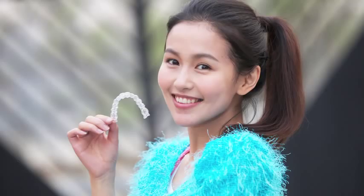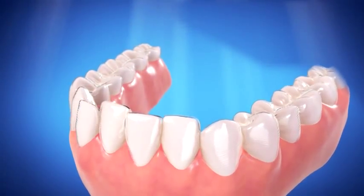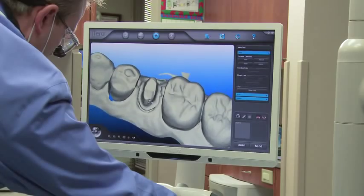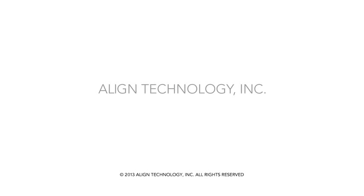We've now helped our customers treat over 2 million cases. In the future, we believe every case will be an Invisalign case. Align Technology has almost unlimited opportunity, helping to move this industry forward for better treatment for patients, better success for practices, and the ability to leverage the best of what 3D technology can bring today.